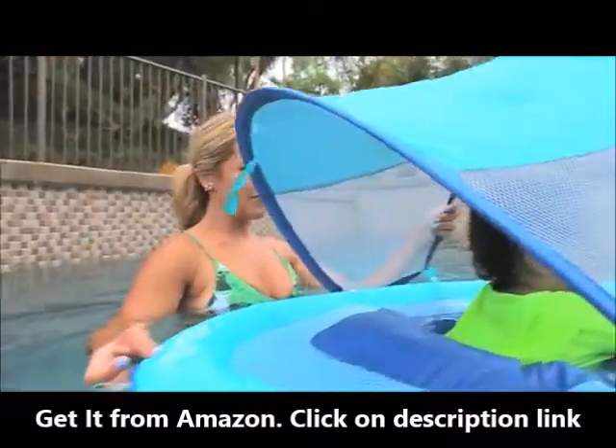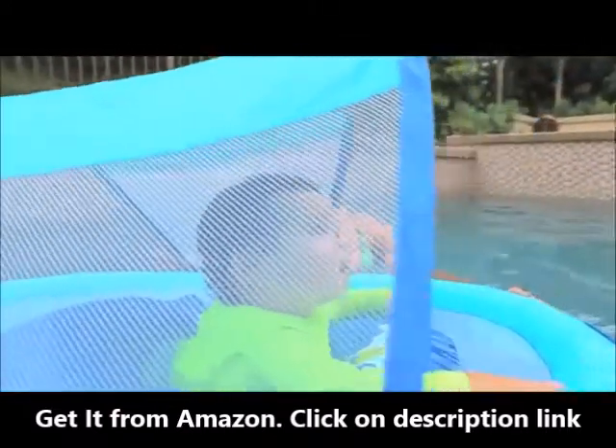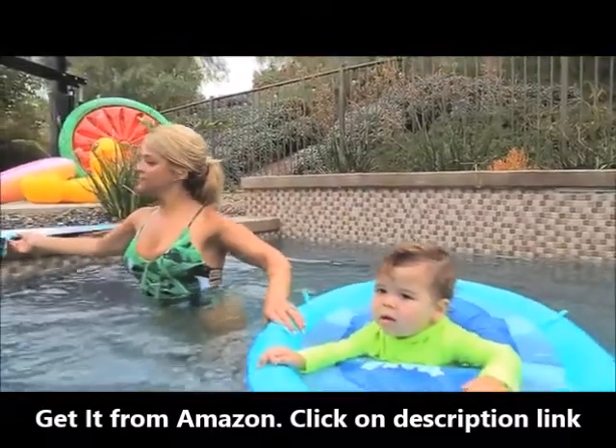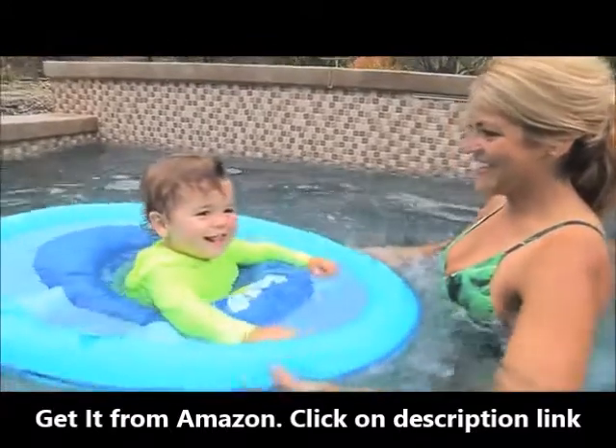On sunny days, adjusting the canopy is simple. With a UPF rating of 50+, it's added protection for your baby's delicate skin. Plus, it's easily adjusted, and if you like, you can remove it from the float entirely.